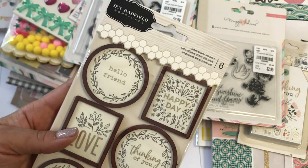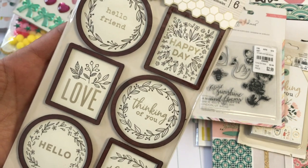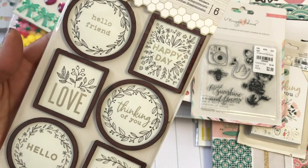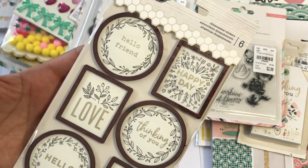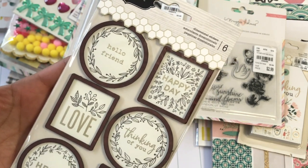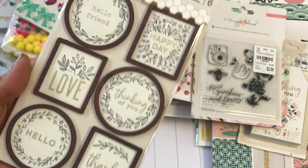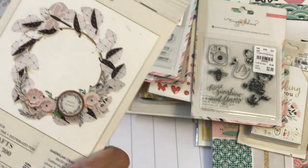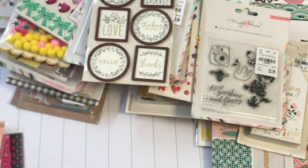I did find this Jen Hadfield 'Homemade' dimensional sticker set — I just love these. I can see myself popping them on a card or sending out a quick thank you. I always have neighbors who help me out and pick up my kids from school sometimes when I have doctor's appointments for my daughter. This is just going to be really simple to send out some quick little thank yous. It was $1.99 — and you can see the little example with the wreath. Adorable, right?